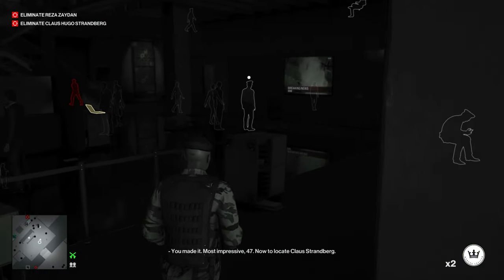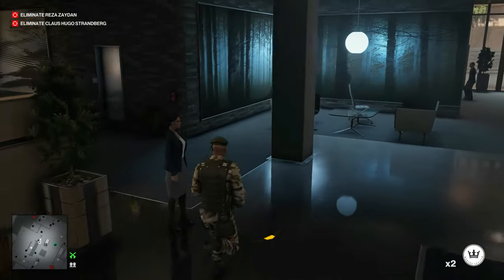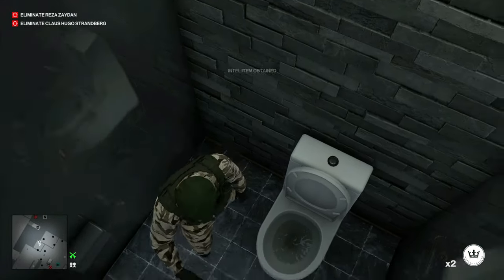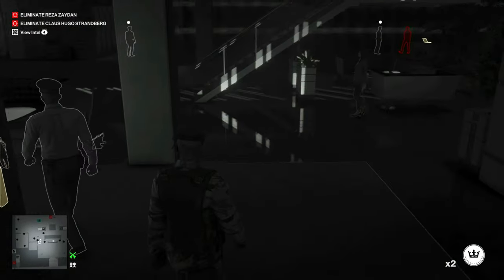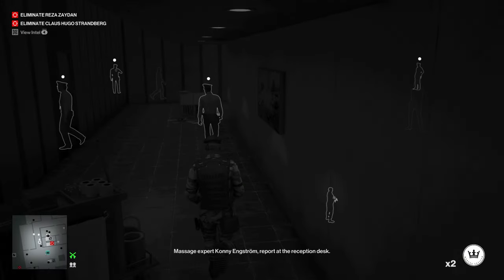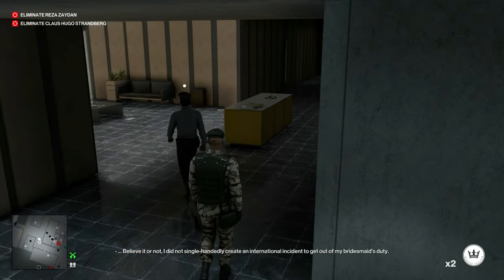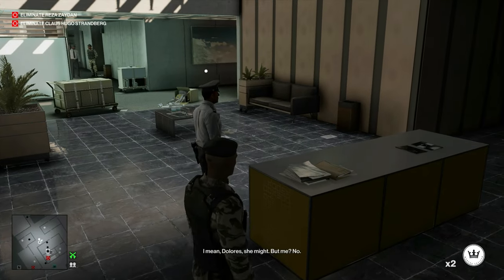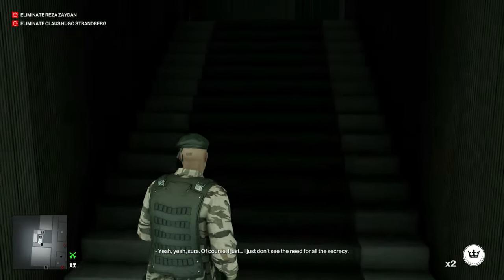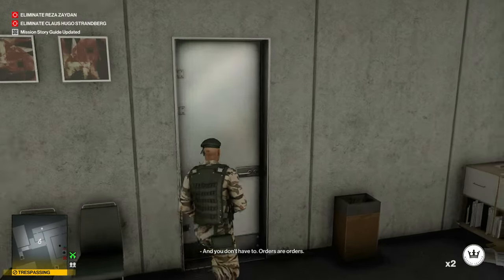Once we get here, take a right and then an immediate left around the back of the front desk. We can go into the bathroom and the safe code is on a post-it note right there on the floor next to the toilet. Be careful of all these security guard enforcers down here, and we'll run down the back hallway and go up the back steps.